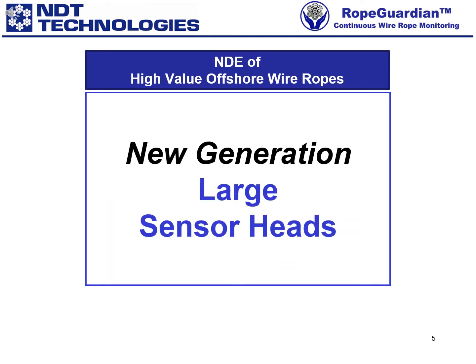Over the past few years we developed our new generation MRT systems for the inspection of high-value offshore ropes with diameters up to 165mm, lengths in excess of 2000m, and costs in the 7-figure range.